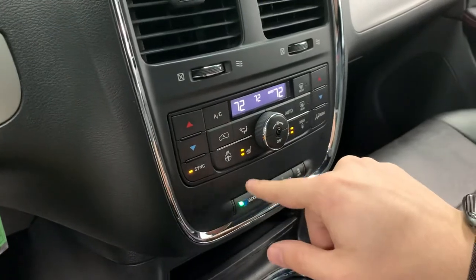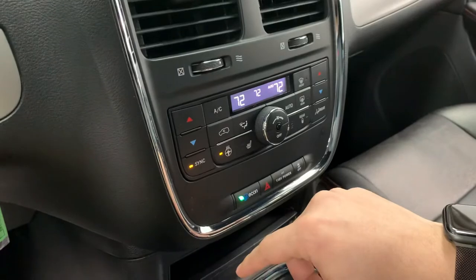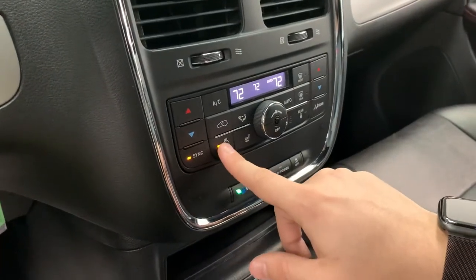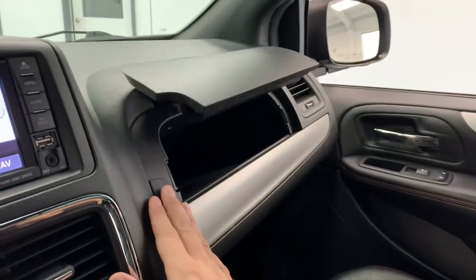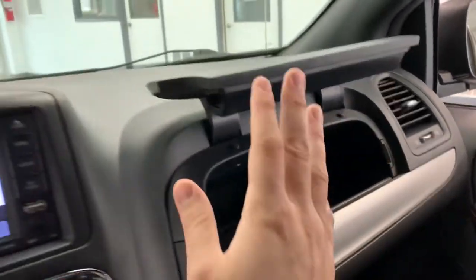You have heated seats for both the driver and the passenger — two settings, high and low — and also a heated steering wheel for the driver. Over here you also have some additional storage that goes pretty far back, and there's another USB port back there as well.